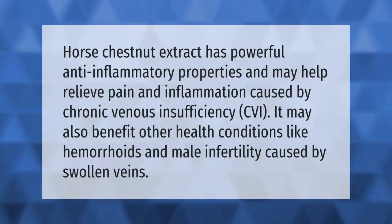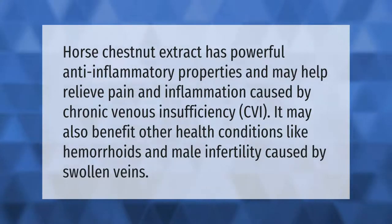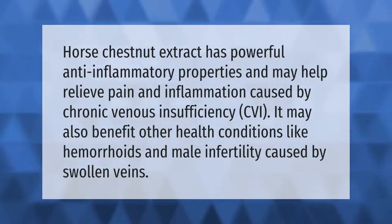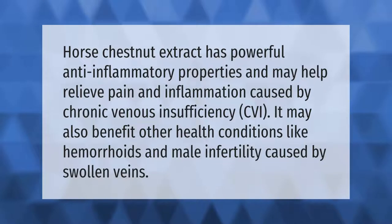Horse chestnut extract has powerful anti-inflammatory properties and may help relieve pain and inflammation caused by chronic venous insufficiency (CVI). It may also benefit other health conditions like hemorrhoids and male infertility caused by swollen veins.